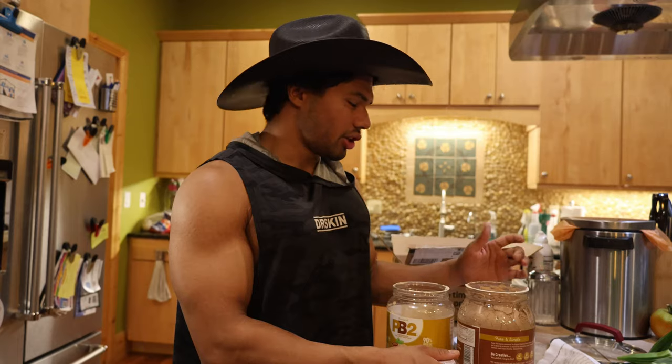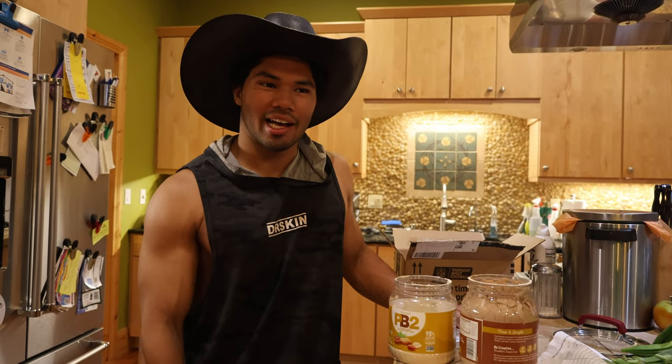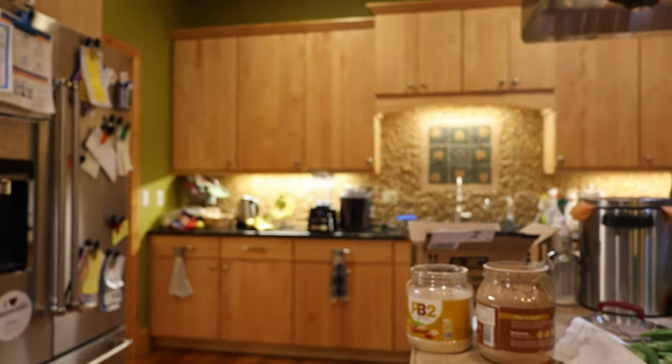So this is really good if you're trying to stay on top of your meal plan and you don't want to add chocolate chips, you don't want to add peanut butter, obviously, if you can't. And macros are insane on these.